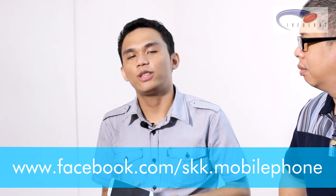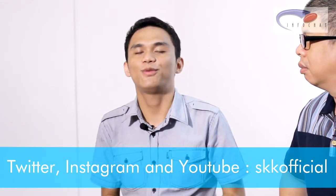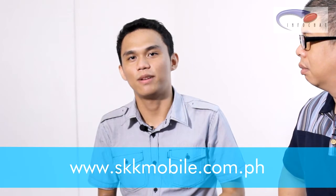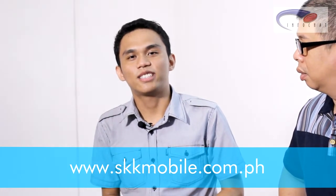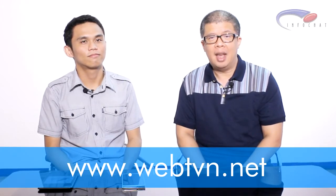For more information, follow the SKK Mobile Facebook page, Twitter, Instagram, and YouTube channel at SKK Official. You can also visit the website at skkMobile.com.ph for more details about SKK Mobile.